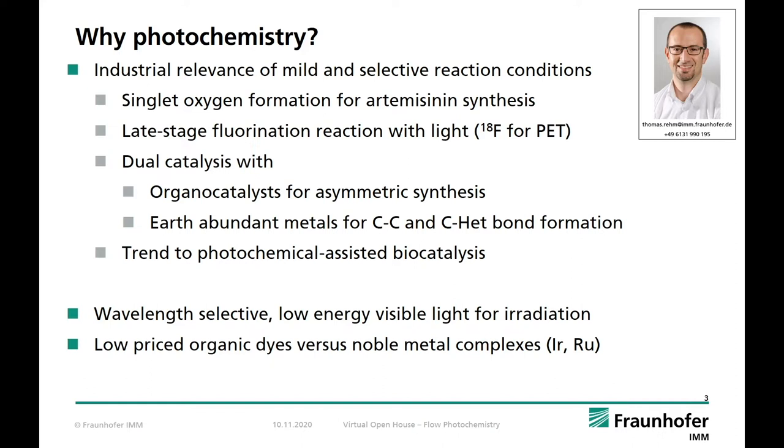As a first example we can mention the synthesis of artemisinin as API for malaria treatment. Here, singlet oxygen formation is most relevant as key step in the final synthesis route. Late-stage fluorination reactions allow the incorporation of either fluorine atoms or fluorinated side chains into molecules. With such functional groups one can influence the pharmacokinetics of an API. In combination with organocatalysts or earth abundant metal catalysts, asymmetric synthesis or C–C and C–heteroatom bond formation become possible.